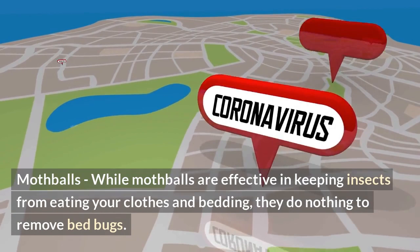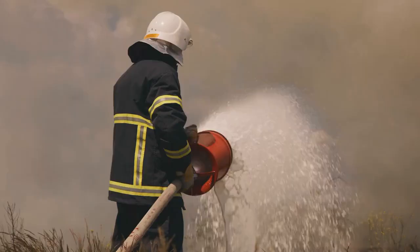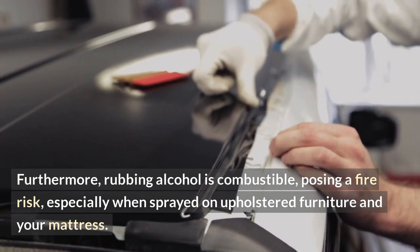Mothballs: while mothballs are effective in keeping insects from eating your clothes and bedding, they do nothing to remove bed bugs. Rubbing alcohol: spraying rubbing alcohol in areas where bed bugs hide may kill some of them, but there are more out there that can proliferate quickly. Furthermore, rubbing alcohol is combustible, posing a fire risk, especially when sprayed on upholstered furniture and your mattress.